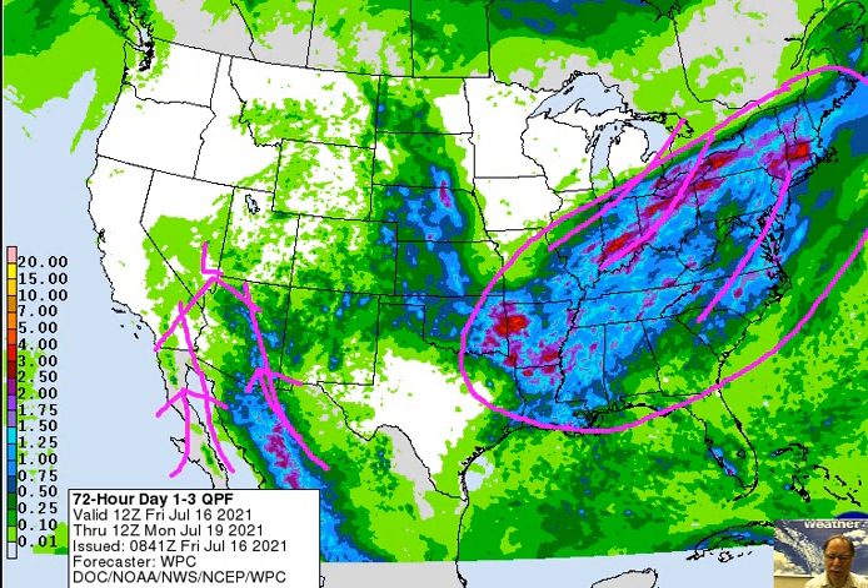Since I expect that front to stall out, the threat for showers and thunderstorms is likely to continue on Sunday, especially along the east coast, with additional chances for showers and thunderstorms. So a lot of rainfall over the next 24, 48, 72 hours in much of the eastern half of the nation. The heartland gets some rainfall as well, and a continuing monsoonal flow of air will produce some decent rainfall across the southwestern states.